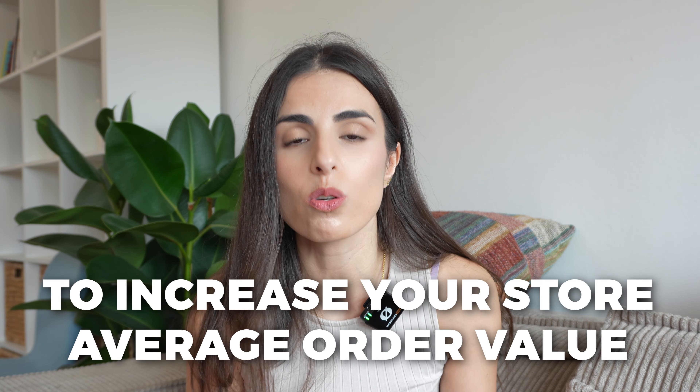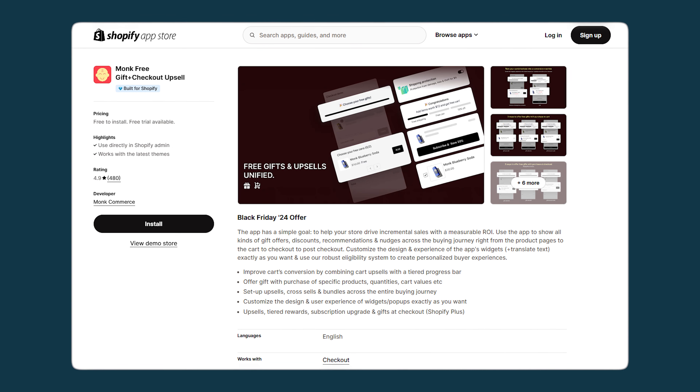There is one single Shopify app that you can use in order to implement all types of upselling and cross-selling you might think about. And not only that — this app is extremely user-friendly, and you will see that you can set it up within minutes and start to see all of these amazing offers and strategies live on your store. Hopefully they will help you increase your store's average order value and make more profits. The app I'm talking about is called Monk, and it has so many features that we are going to explore now.